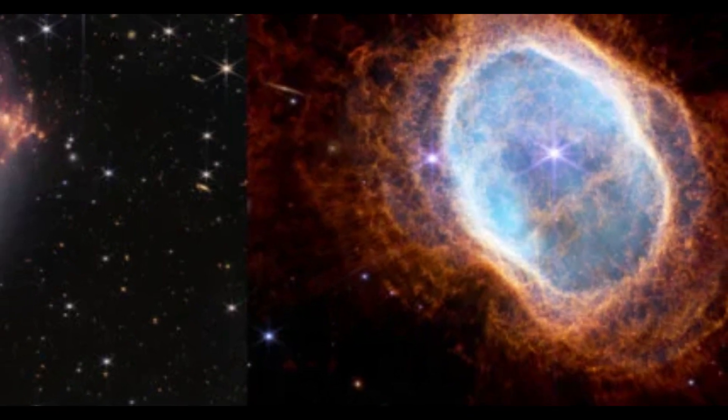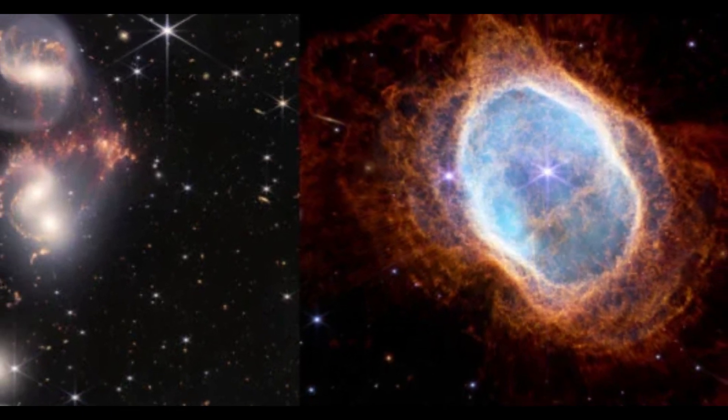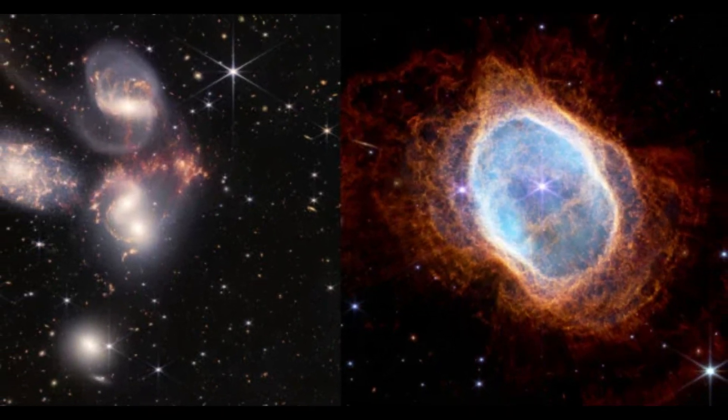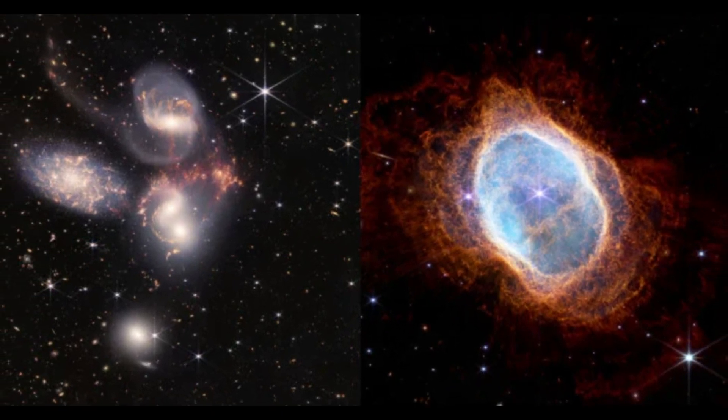Researchers discovered the new eerily circular Einstein ring, named JWST-ER1, within the Cosmos Web Survey — a detailed map of more than 500,000 galaxies captured during a 200-hour continuous JWST observation.